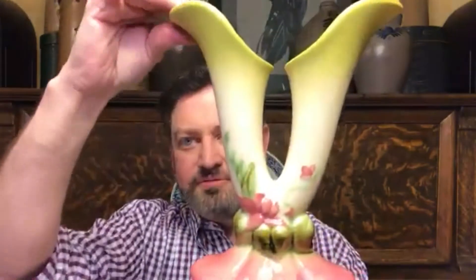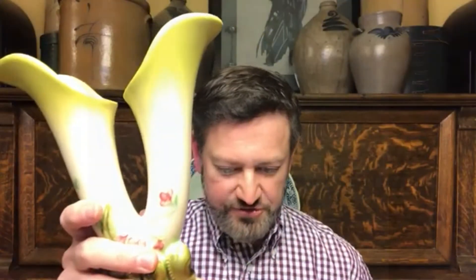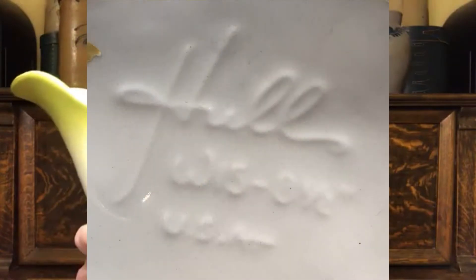Another piece I've had for a while, picked up at an auction in a mixed lot, is a Hull Pottery USA double vase. Doing some research, the Hull vases have quite a few that have listed and sold on Etsy in a variety of color schemes. These don't sell for a lot of money, but there were several sales in 2019 that sold around $15 to $25.